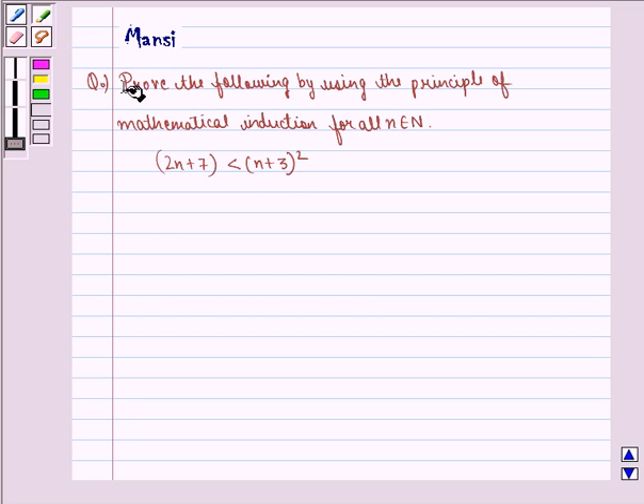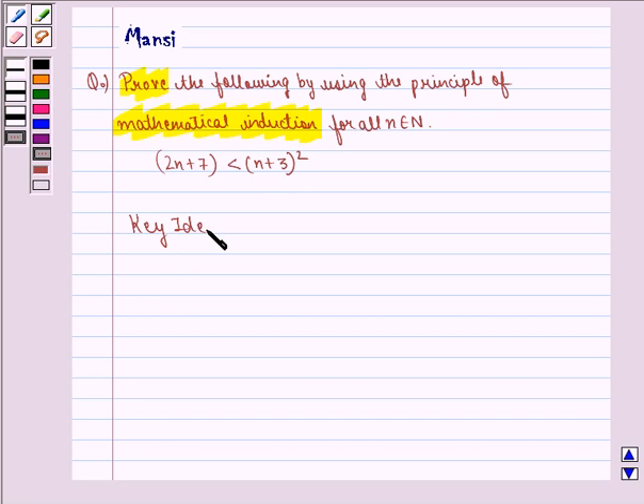In this question, we have to prove by using the principle of mathematical induction. Before starting the solution, we see the key idea behind the question. The principle of mathematical induction is a specific technique which is used to prove certain statements that are formulated in terms of n, where n is a positive integer.